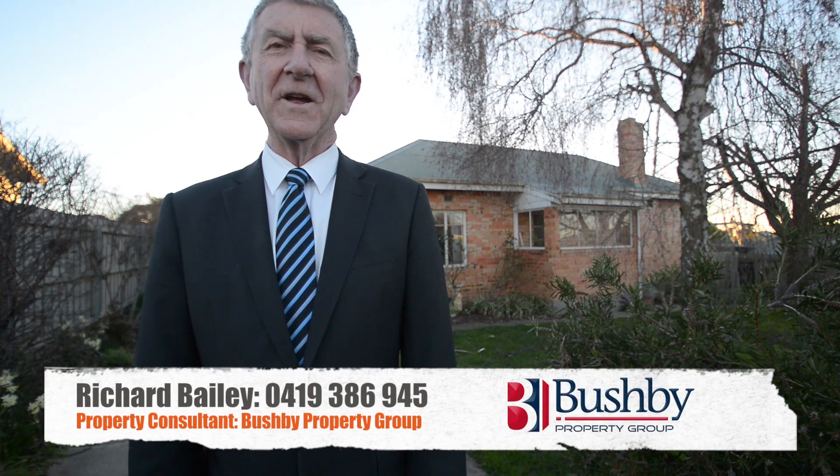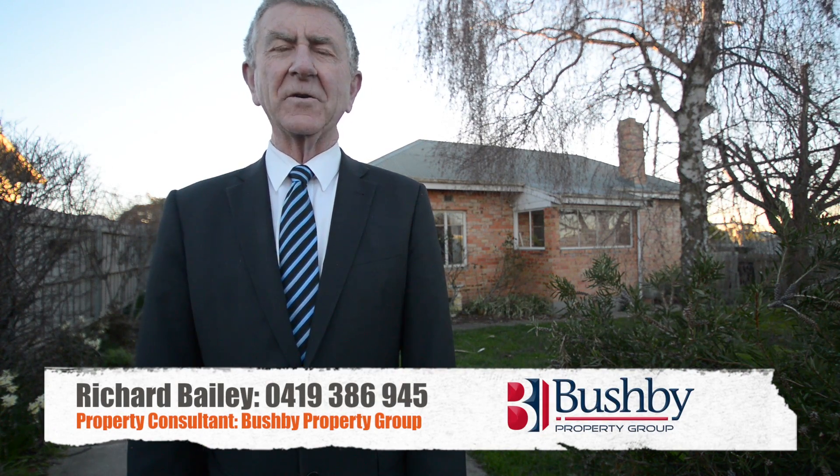Send me an email at richard@bushby.com.au, or call in and see us — we're in Asimidia Street, Bushby Property Group. See you soon.